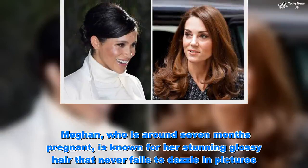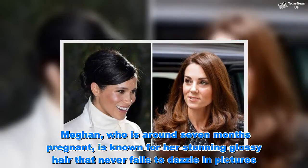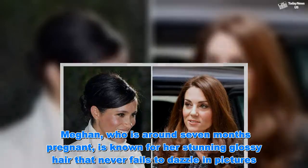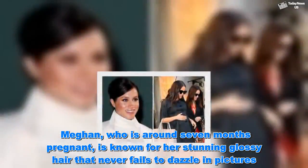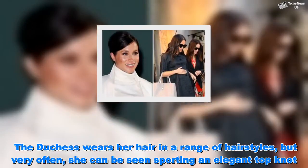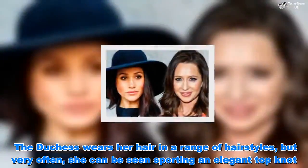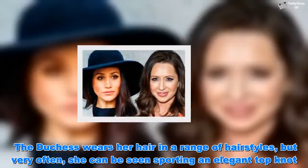Meghan, who is around seven months pregnant, is known for her stunning glossy hair that never fails to dazzle in pictures. The Duchess wears her hair in a range of hairstyles, but very often she can be seen sporting an elegant topknot. However, the Duchess of Sussex may opt for this hairstyle for a special reason.